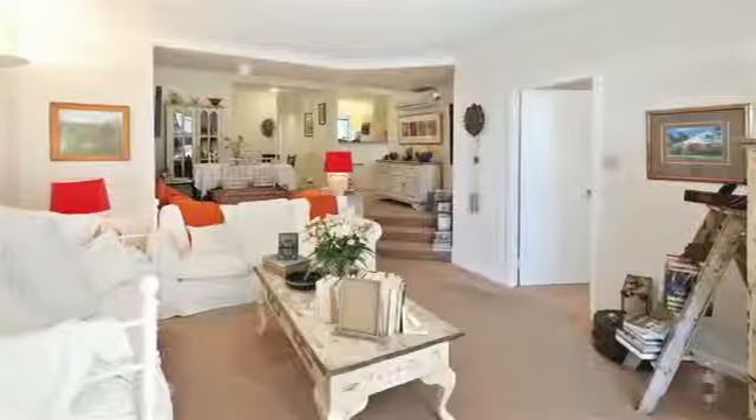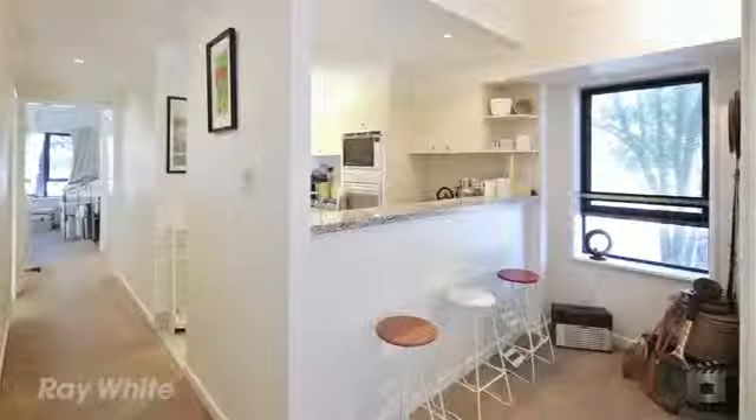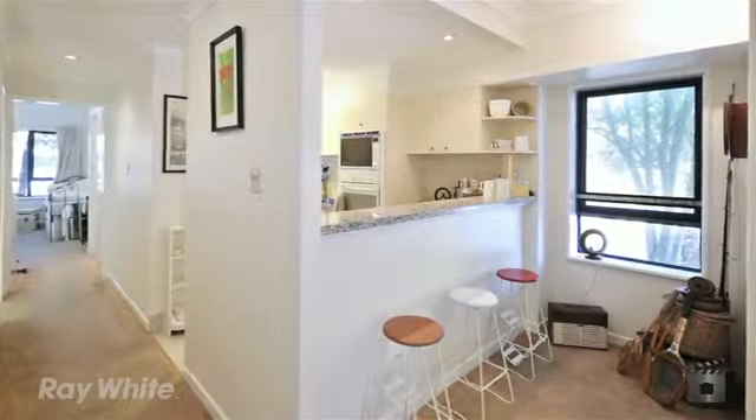Reverse cycle air conditioning, well-appointed kitchen, spacious lounge and dining, and a bright private outdoor entertaining area.